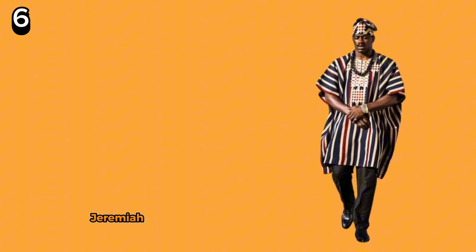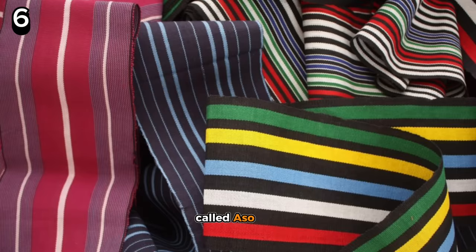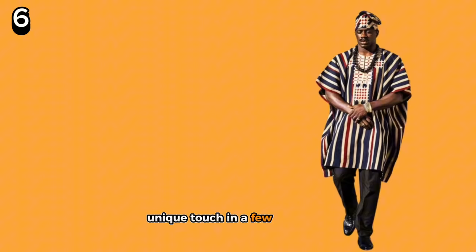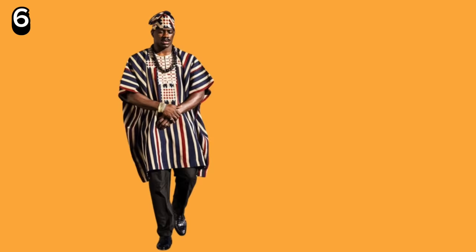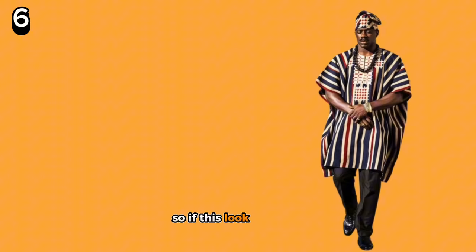Coming in at number 6, Jeremiah shows up in a men's mini agbada bubu kaftan style, recognized as the traditional wear of the Yoruba people called ashoke, paired with a matching filler cap. Material aside, this particular look has its own unique touch across a few countries. And just like the Senegal, Gambia, Nigeria, and Ghana Jollof Wars — we're not getting involved. So if this look is similar to the one in your tribe or country, represent that flag in the comments below.